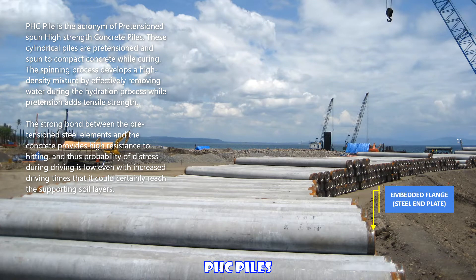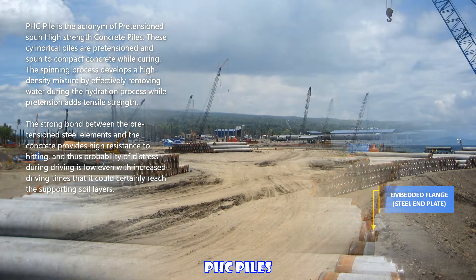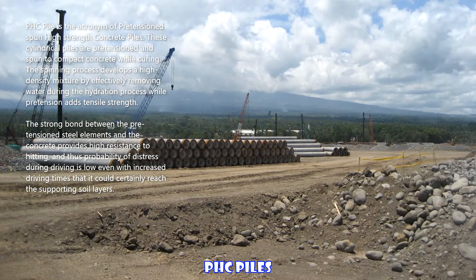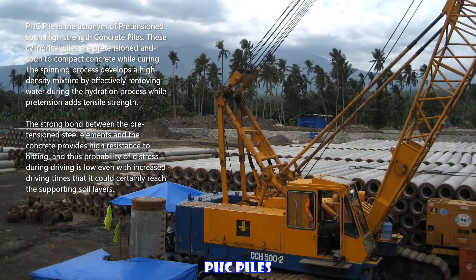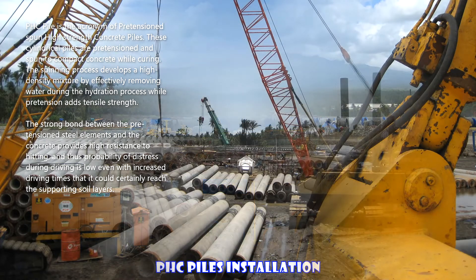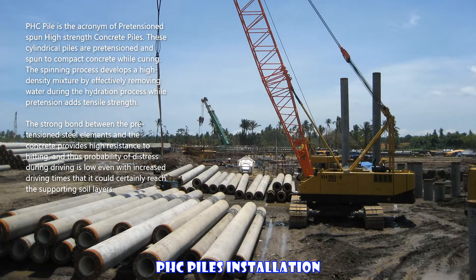PHC pile is the acronym of pretension spun high-strength concrete piles. These cylindrical piles are pretensioned and spun to compact concrete while curing. The spinning process develops a high-density mixture by effectively removing water during hydration, while pretensioning adds tensile strength. The strong bond between the pretension steel elements and the concrete provides high resistance to driving, and thus the probability of distress during driving is low, even with increased driving times needed to reach the supporting soil layers.